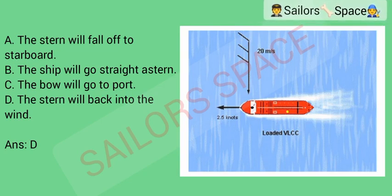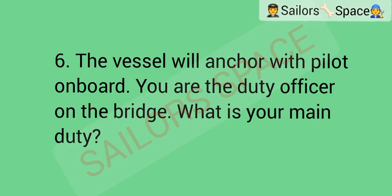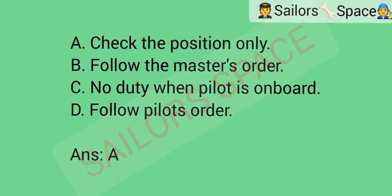The vessel will anchor with pilot on board. You are the duty officer on the bridge. What is your main duty? Option A: check the position only. Option B: follow the master's order. Option C: no duty when pilot is on board. Option D: follow the pilot's order. Answer: Option A — check the position only.